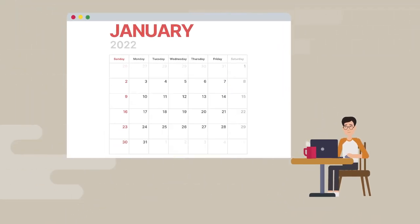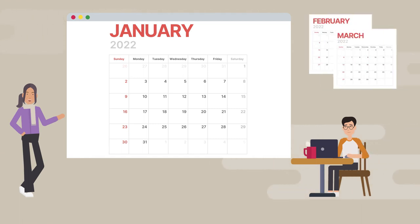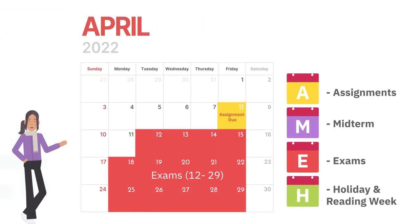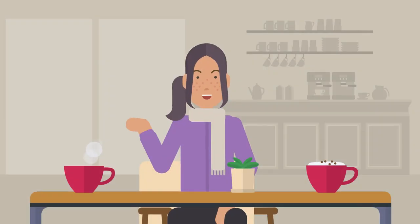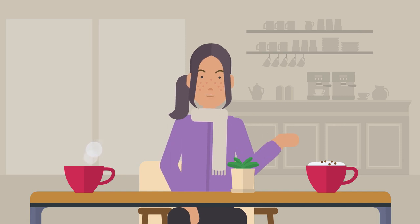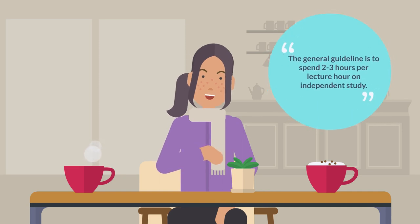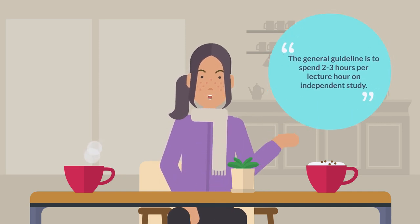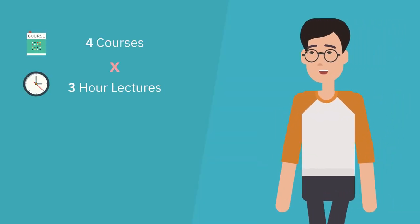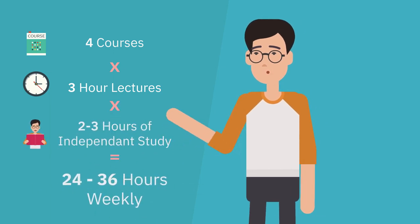Where should I start? First, plan out your whole semester. To do this, get a digital four-month calendar and put in your due dates for assignments, midterms, and exams, as well as the reading weeks and holidays. Next is planning your independent study time. At university, you are expected to spend more time studying outside of your lectures than the time you spend in class. The general guideline is to spend two to three hours per lecture hour on independent study. So four courses times three hours of lectures per week times two to three hours of independent study equals 24 to 36 hours per week.